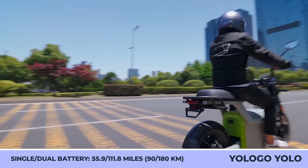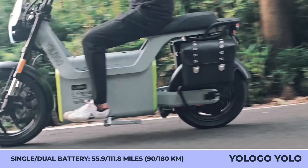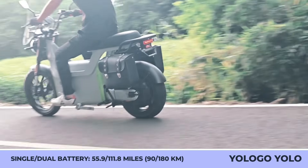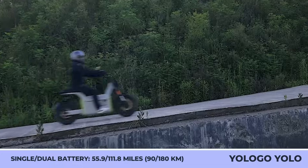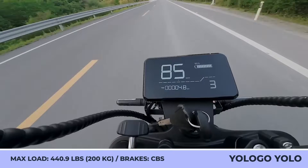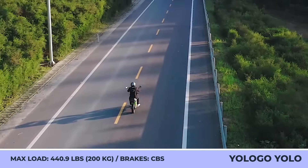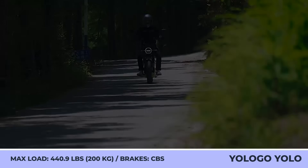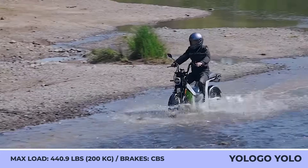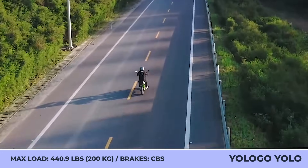The use of an aluminum frame helped achieve a curb weight of 198 pounds and lets the 6-kilowatt rear hub motor propel you to speeds up to 50 miles per hour. Although the manufacturer didn't announce detailed battery specifications, the batteries will be equipped with LG cells and provide up to 60 miles of riding per charge. With two available battery slots, you can cover up to 120 miles with an average speed of 28 miles per hour.